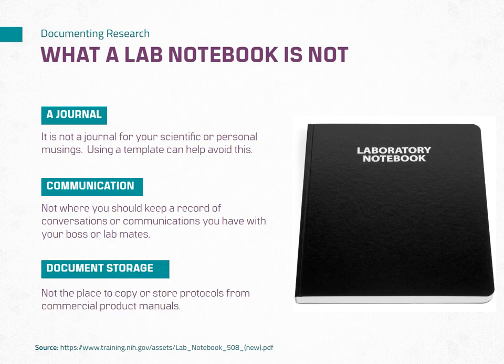A laboratory notebook is not intended for storing copies of protocols or procedures from commercial product manuals. Those should be kept in your organized file storage system, as discussed in the previous lesson. Your laboratory notebook should focus on documenting your own research, experiments, and corresponding protocols that you have developed. Remember, a laboratory notebook has a specific purpose and should be reserved for scientific research documentation. By understanding what a laboratory notebook is not, you can maintain its integrity and ensure it serves its intended purpose effectively.